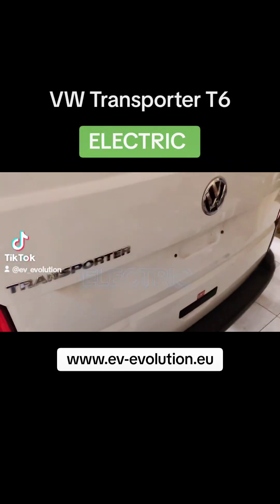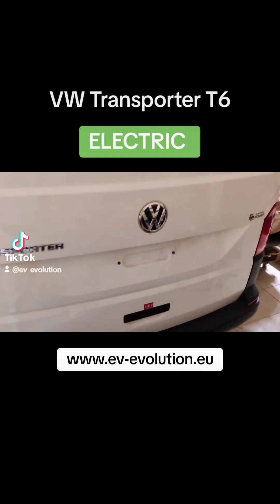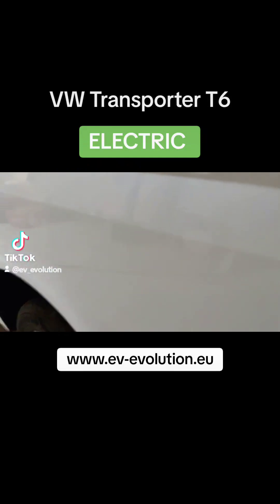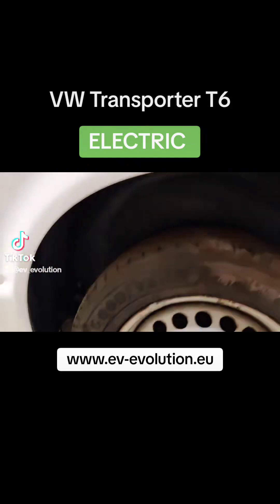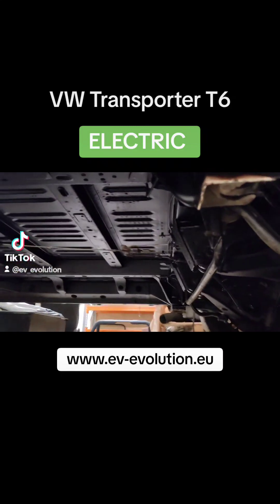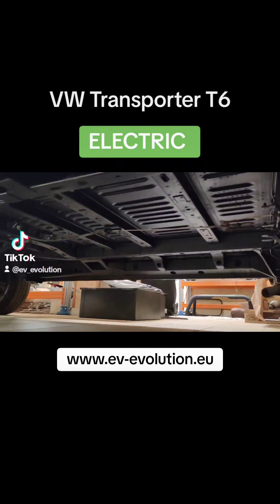Here we have Volkswagen Transporter T6, or the multivan, however you want. We have prepared to install the battery underneath the vehicle, so you can see it's all clean and tidy, all painted.